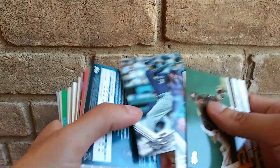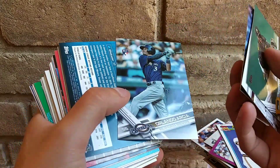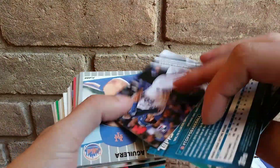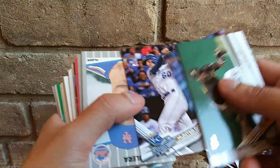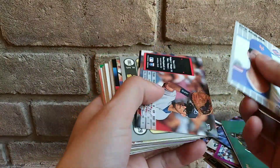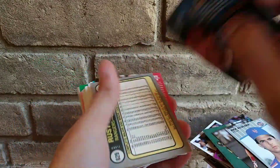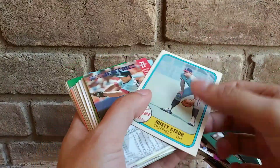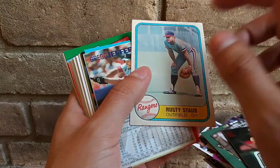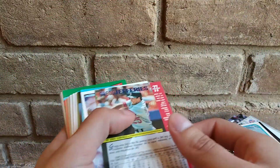Barry Bonds — okay, that's pretty cool. We got some random base from 2017. We got Orlando Arcia rookie card, that's not bad. Hunter Dozier rookie card, not bad. Pretty nice putting some nice rookies in there.